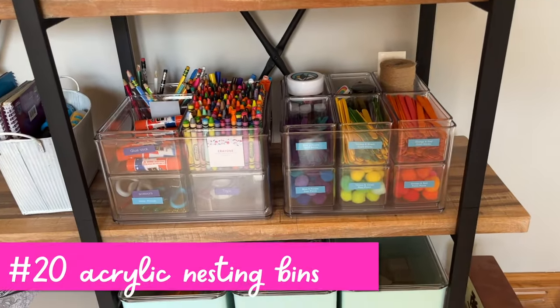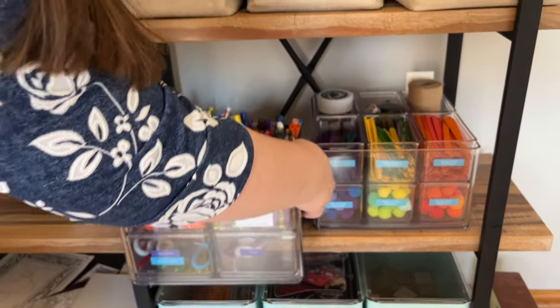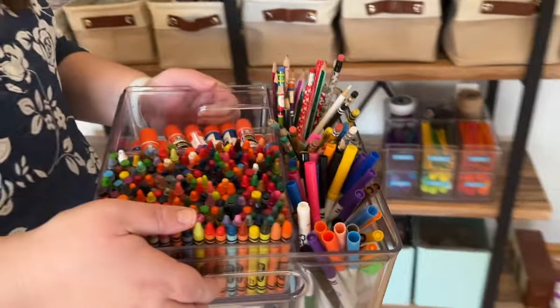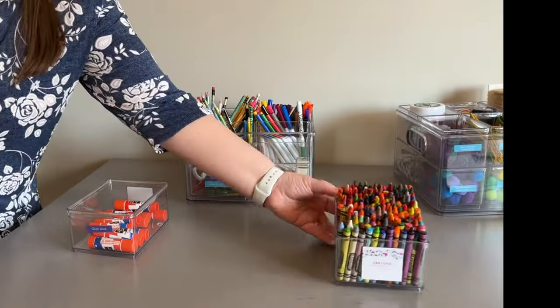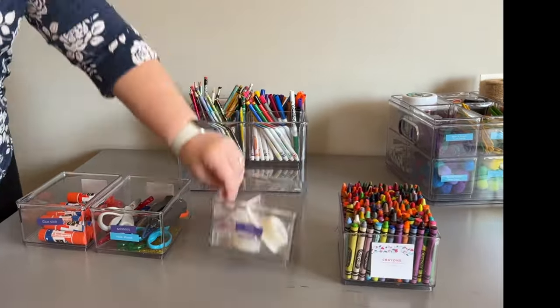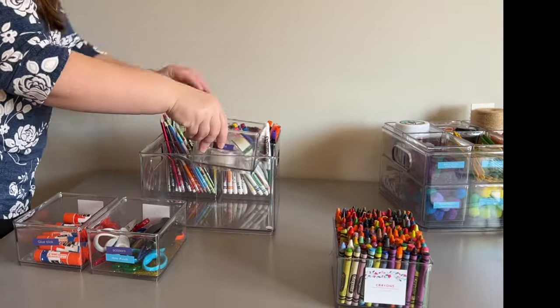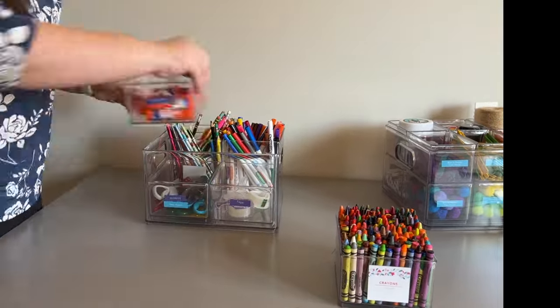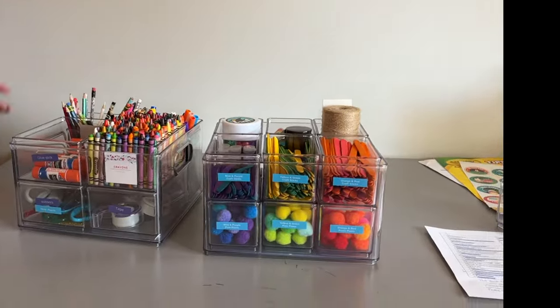Next, we have these acrylic bins with bins that nest inside — these are by the Home Edit from the Container Store. These are in my kids' craft room, but you can use them for so many things. Look at how much fits in just that one bin. There are handles on the side and different sizes. We just bring this out to the table and we've got all of our essentials, and then the other one has colored pom-poms and craft sticks.